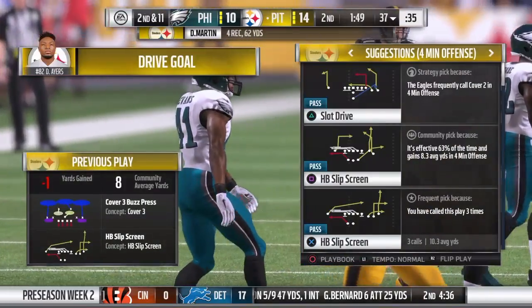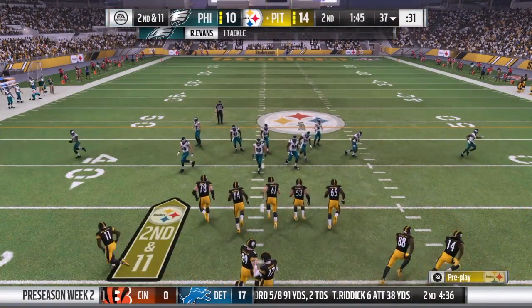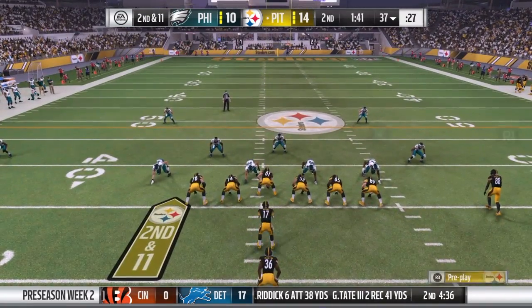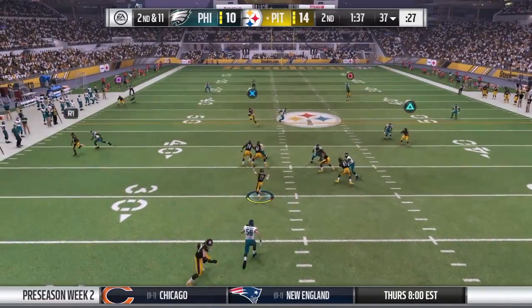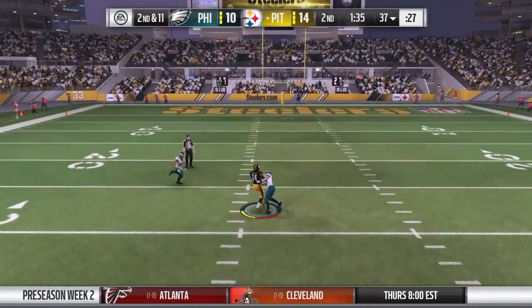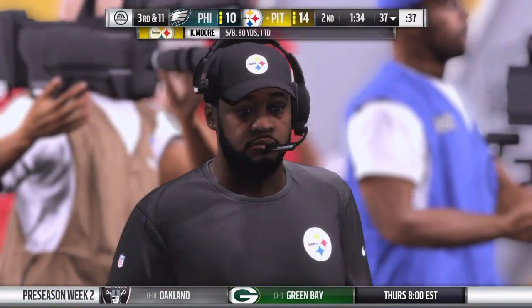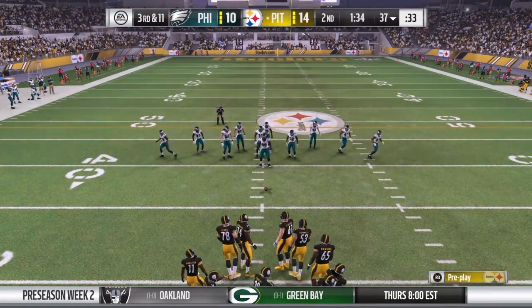You know what the key to a good screen pass is? Good acting. You want to let the defenders go past you, leak out to whichever side you want to set up the screen, and then you do your blocking. How about the read by the defensive guys though? They weren't fooled at all — actually ran with the linemen to where the play was and smothered it for a loss of yardage.